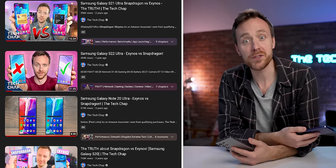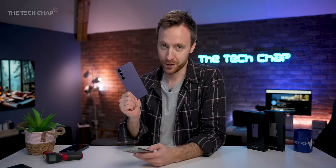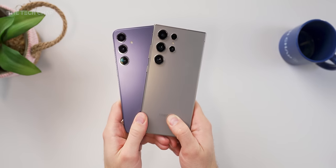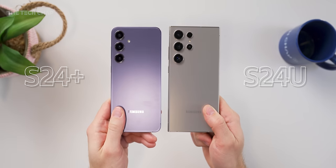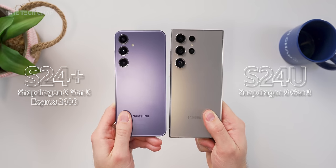Hey guys, I'm Tom with TechChap and I'm back. I haven't made one of these videos in a couple of years, since the S22 series, but I am back and so is Exynos. Because here in the UK, Europe, and pretty much everywhere outside of the US, the regular S24 and the S24 Plus use the Exynos 2400, but the Ultra gets the Snapdragon 8 Gen 3 globally, everywhere.